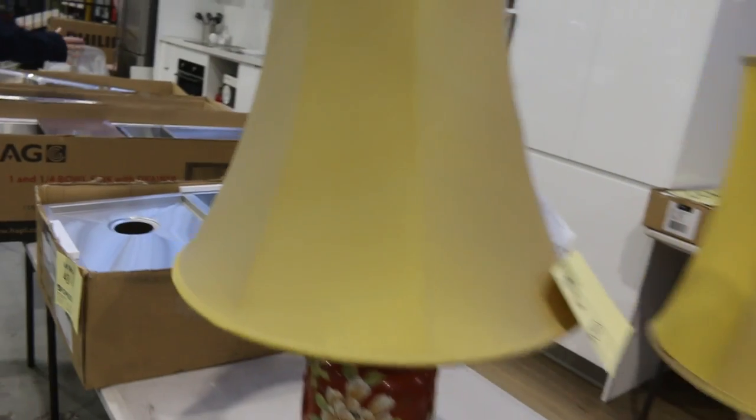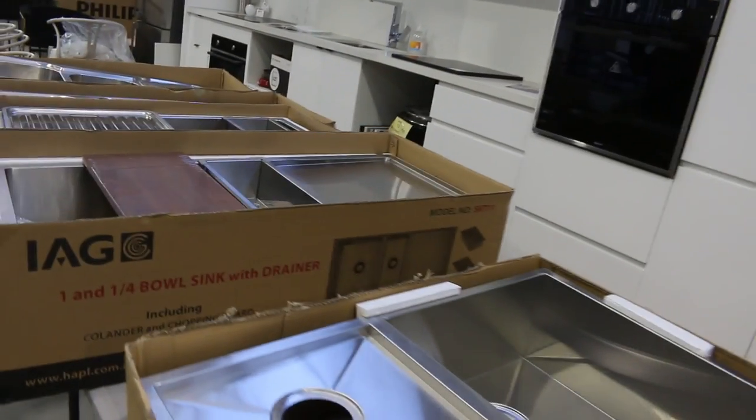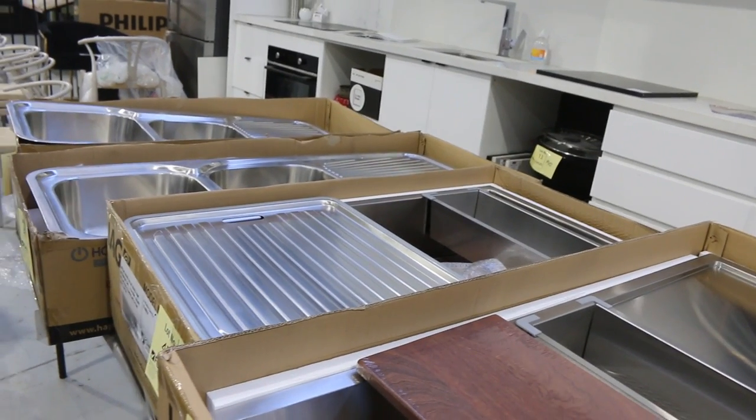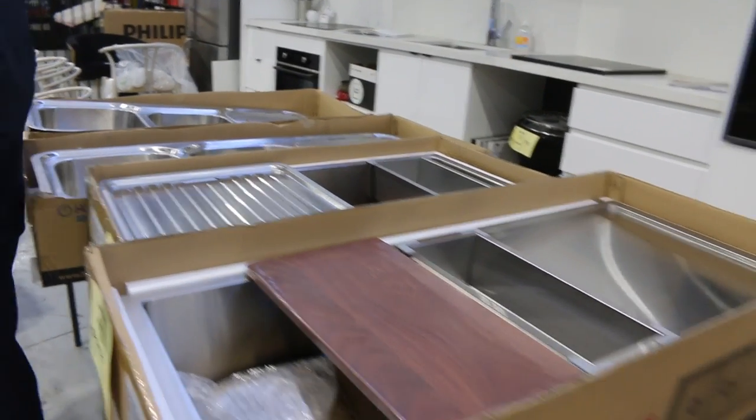We've got some nice sinks — probably about 50 different sinks in tomorrow. These are just some of them here. IAG branded, Blanco, also Frankie. Loads of different sinks in tomorrow.